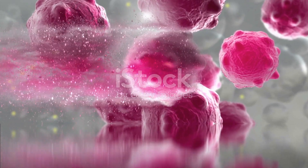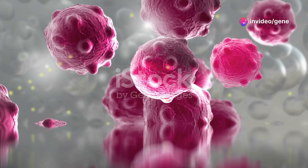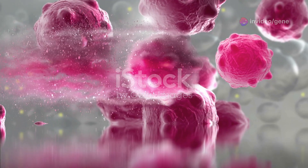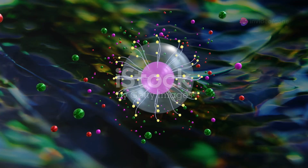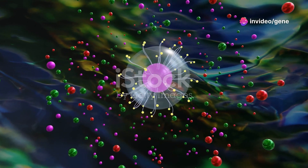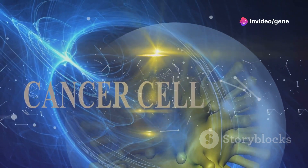Frondecide A is a powerful natural compound that has shown remarkable potential in the fight against cancer. Its anti-cancer properties stem from its ability to inhibit the growth and spread of cancerous cells, effectively stopping the disease in its tracks. Unlike traditional cancer treatments, Frondecide A selectively targets cancer cells, leaving healthy cells unharmed. This targeted approach minimizes the risk of debilitating side effects often associated with chemotherapy and radiation. But the benefits of Frondecide A extend far beyond its cancer-fighting abilities.